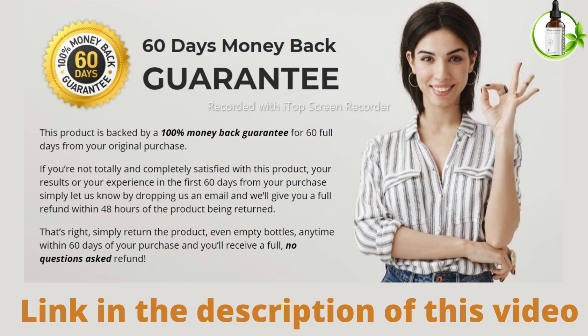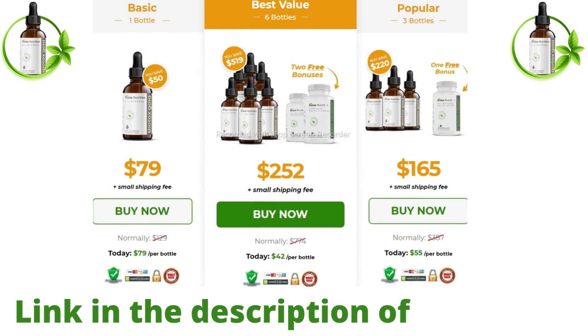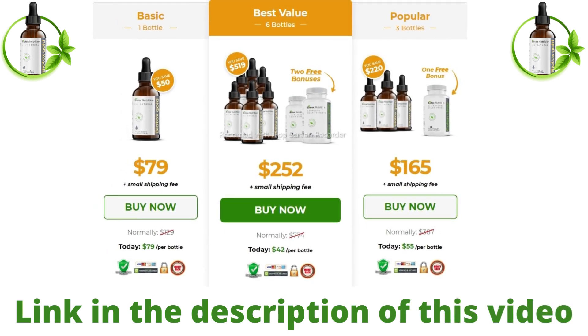Every single bottle of Biotox Gold comes with a 60-day money-back guarantee. The creators say that consumers have managed to lose up to 100 pounds in the time that they've taken this weight loss supplement. While the amount of time it takes to reach this level of success can vary, every person has the chance to improve the way their body works.